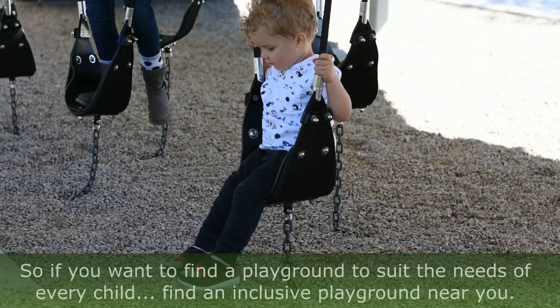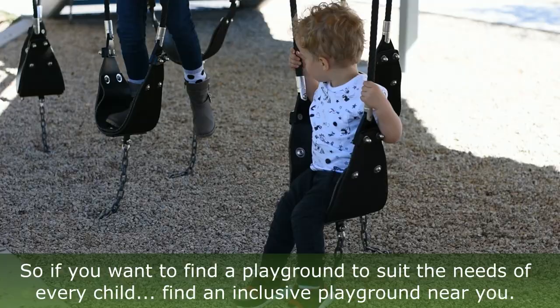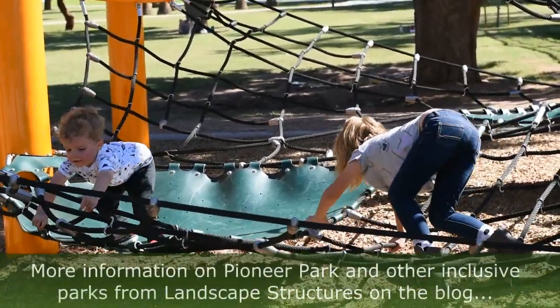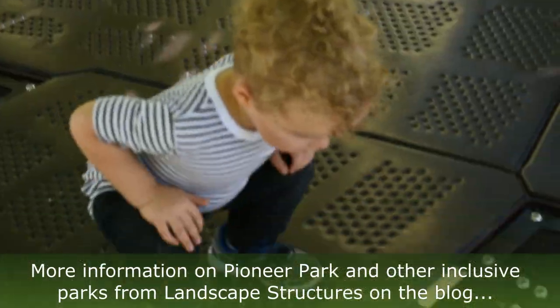So if you want to find a Landscape Structures inclusive playground near you, you can go to their website and search your area. There's more information on the Twin Peppers blog too.